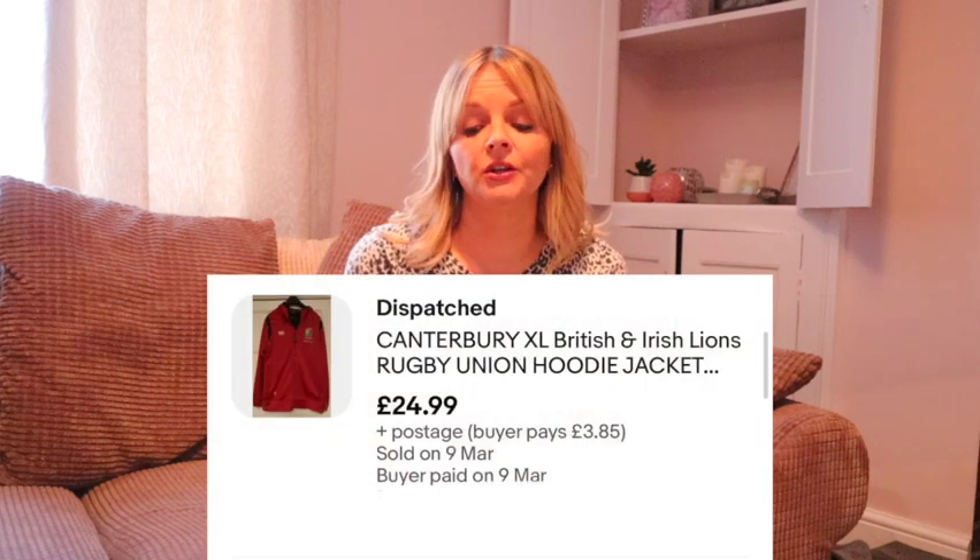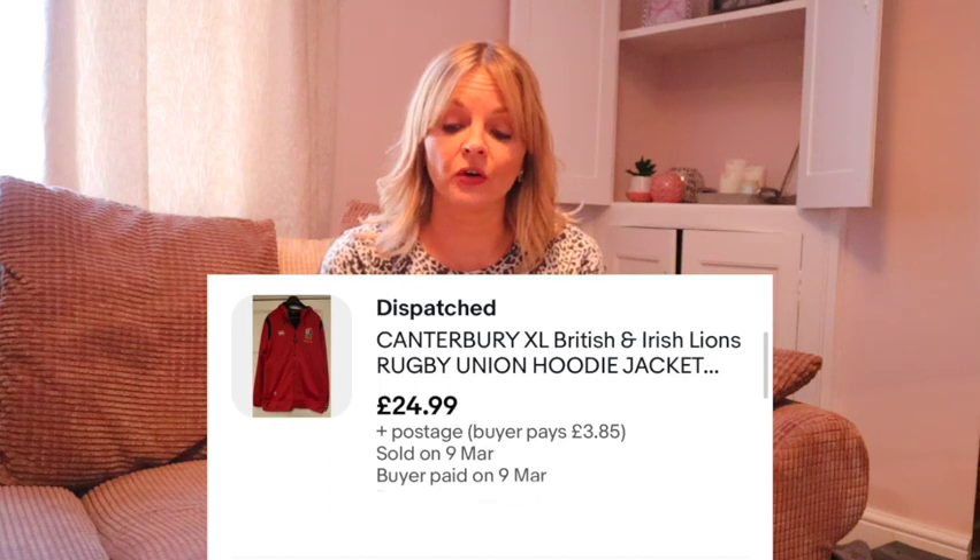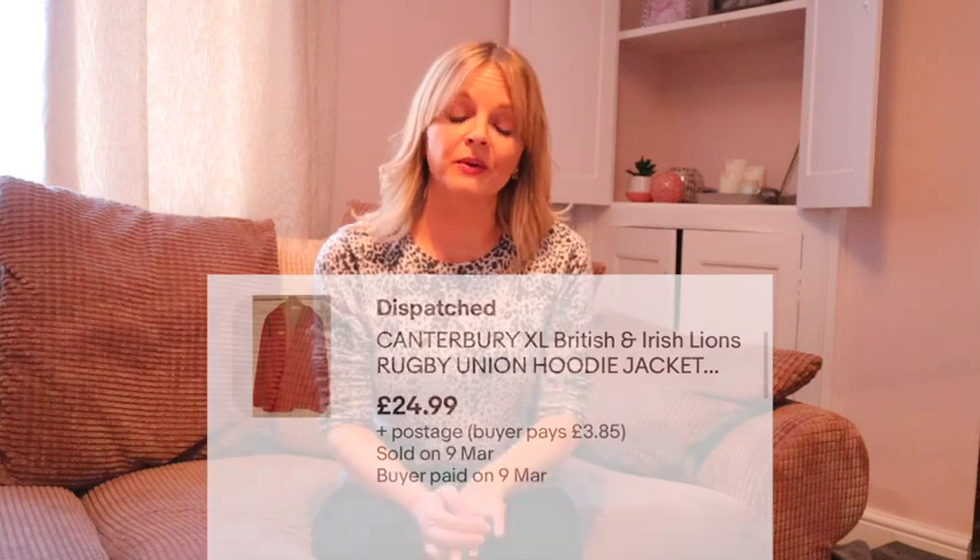You'll remember this ski suit that cost me £5 and that sold for £34 plus postage. A Rugby Union hoodie, second hand from a charity shop, this was £5 and sold for £24.99 plus postage.